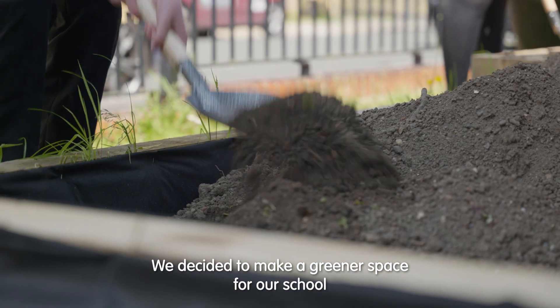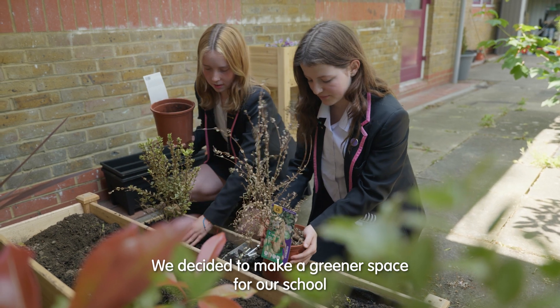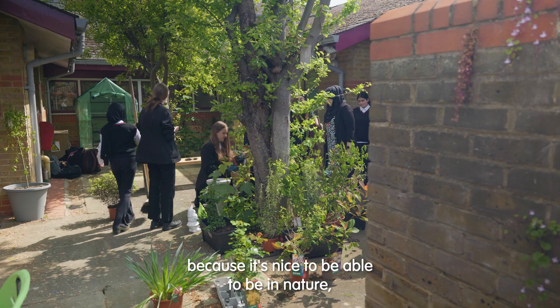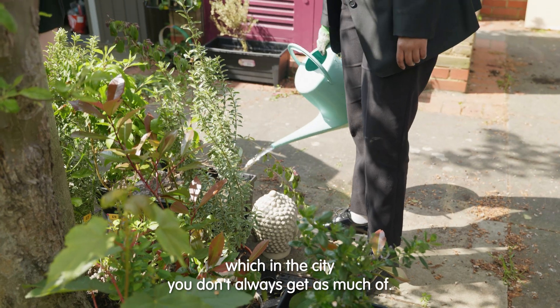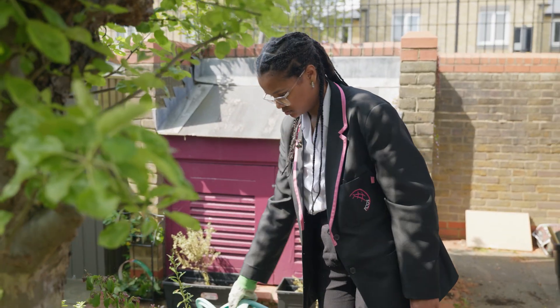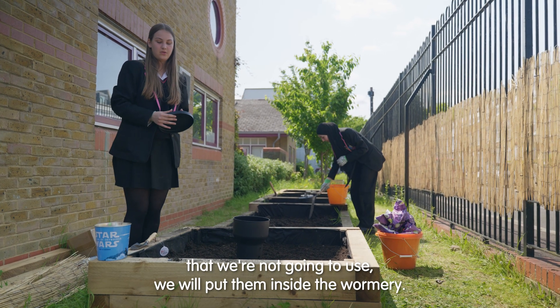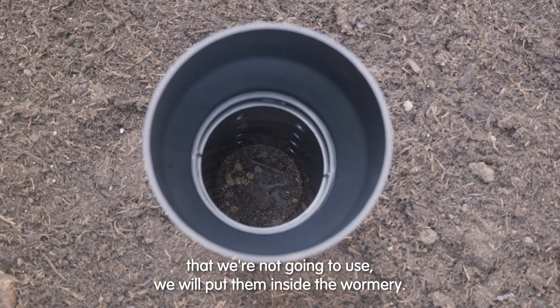We decided to make a greener space for our school because it's nice to be able to be in nature, which in the city you don't always get as much of. When we have waste product from the kitchens, like vegetables that we're not going to use, we will put them inside the wormery.